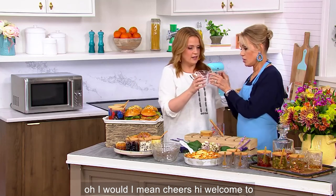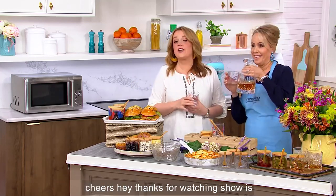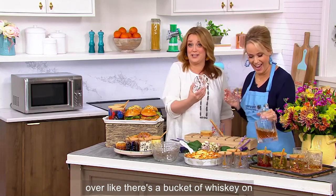Cheers! Welcome to spring. Let's go. Thanks for watching — show's over. Bye, we gotta go. There's a bucket of whiskey on set.